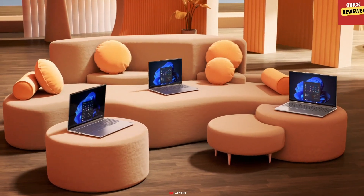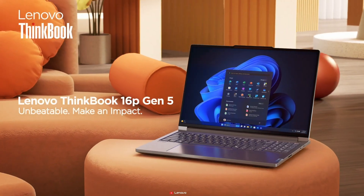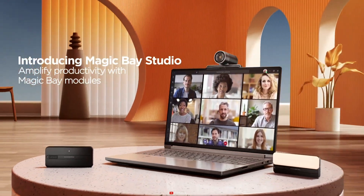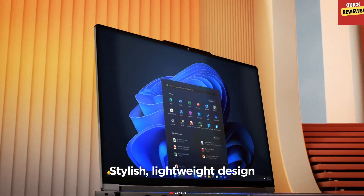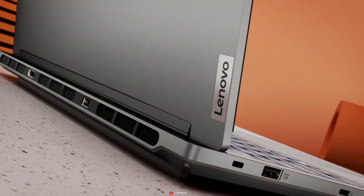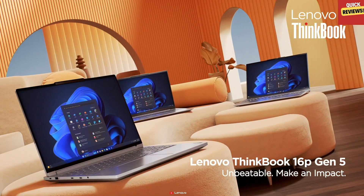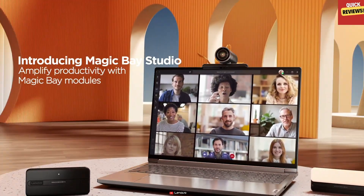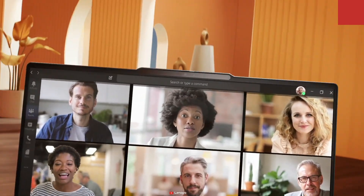Moving on to the ThinkBook 16P Gen 5. Lenovo introduces the Magic Bay — magnets and pogo pins enabling customizable accessories. With up to an Intel i9 processor and Nvidia GeForce RTX 4060, this 16-inch powerhouse starts at $5,099. Check out the Magic Bay Studio in April for $199.99, featuring a brand new 4K webcam.